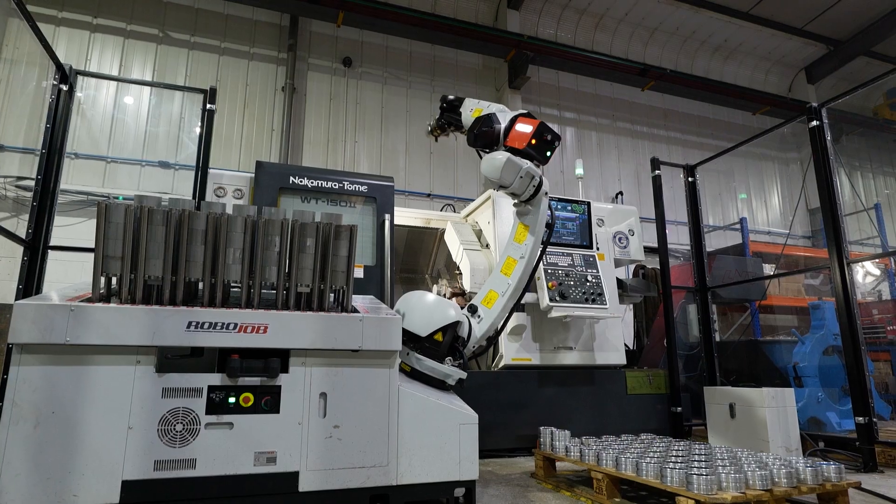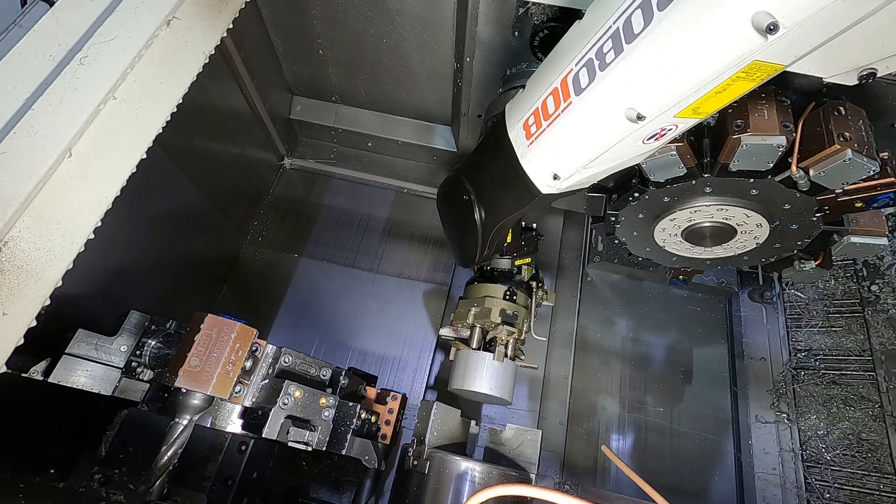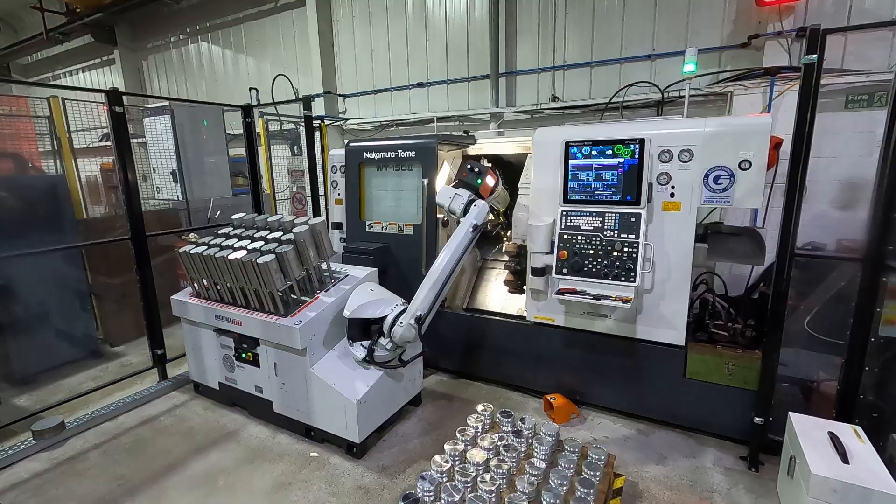What really impressed me about ETG was the relentlessness — they didn't stop. From the day the machining applications were involved on site, they didn't leave until we were both happy. They really sorted it out and spent a lot of time with us.